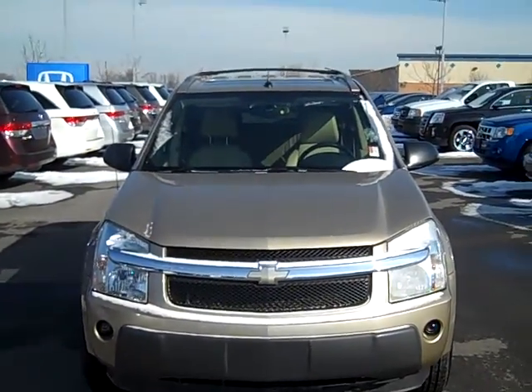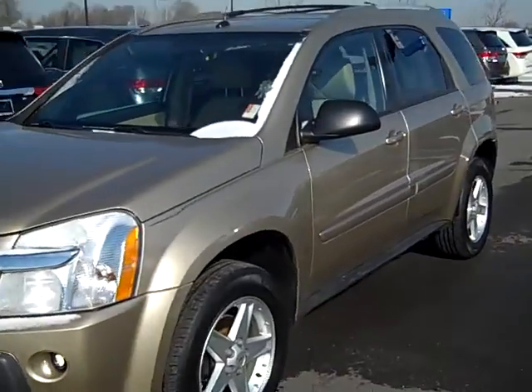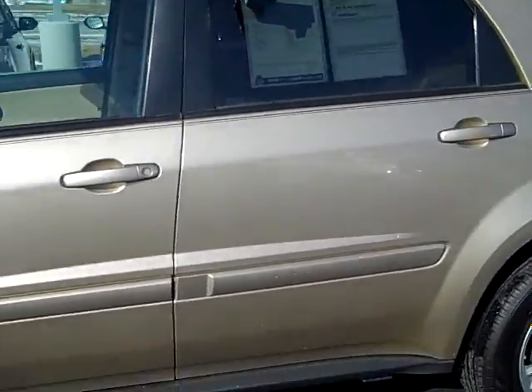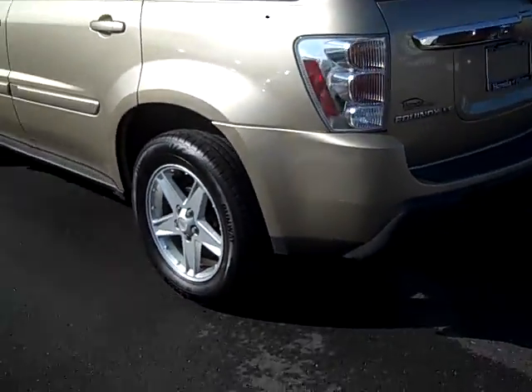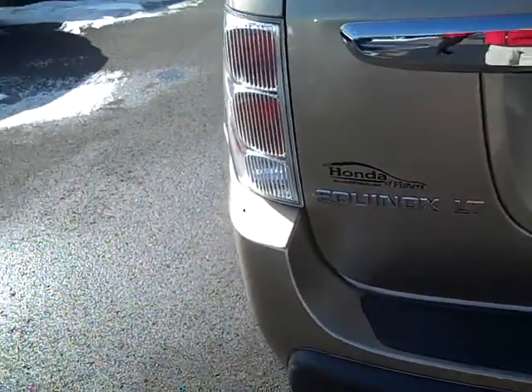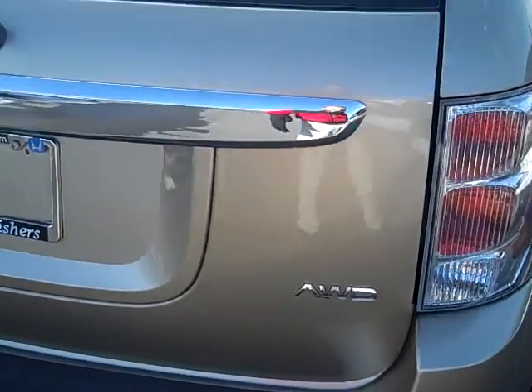This is the 2005 Chevy Equinox LT. It is a 3.4 liter V6 pushing out 185 horsepower. I believe it is the sandstone metallic, and it is all-wheel drive.